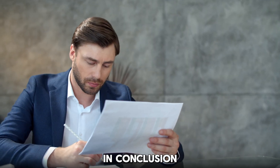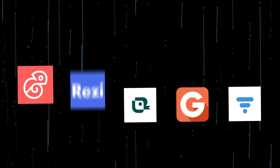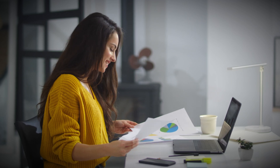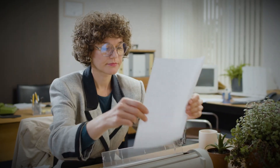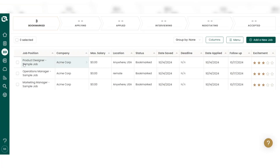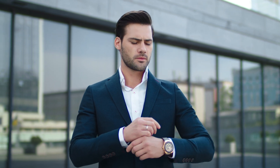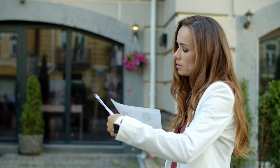In conclusion, having a well-optimized resume is more important than ever. AI-powered resume builders like KickResume, Resi, Teal, Resume Genius, and Visual CV make it easier for you to create a standout resume tailored to your desired roles. Whether you're focused on beating ATS, streamlining your job search, or creating visually impressive resumes, each of these tools offers unique features to suit your needs. With the help of these platforms, you can save time, reduce stress, and improve your chances of landing the perfect job.